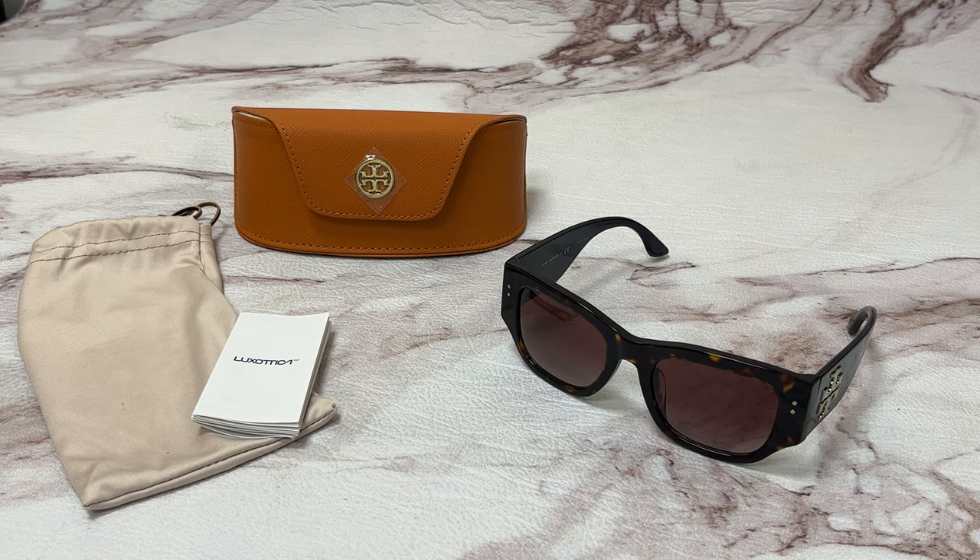Hi everyone, greetings from iSpecs.com. Today I'll be demonstrating Tory Burch sunglasses model TY7145U, color code 172813.